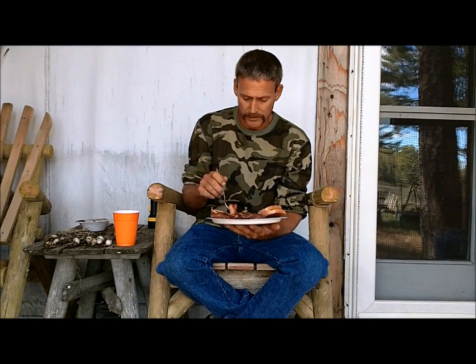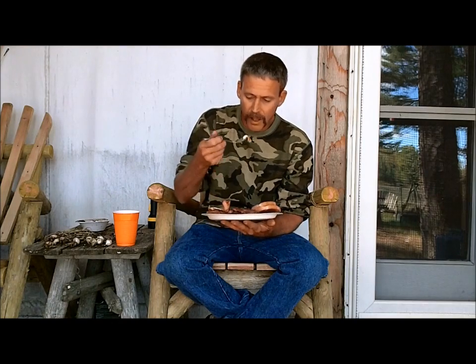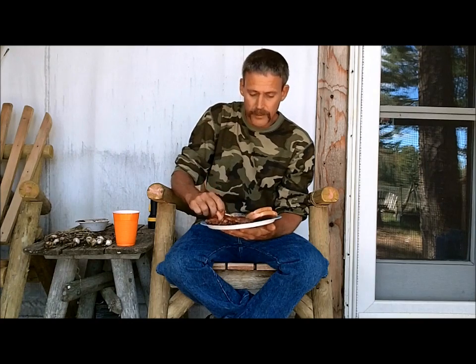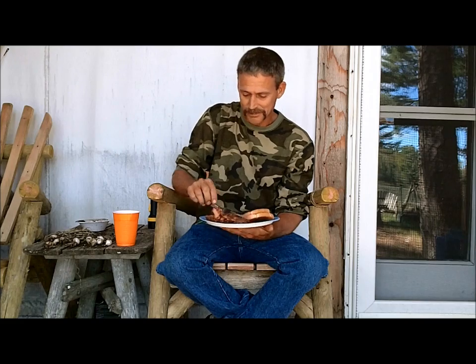Tastes like a regular old egg. So far so good. Two months into the experiment and everything looks great. Thanks a lot for watching the Joe and Zach Survival Channel.